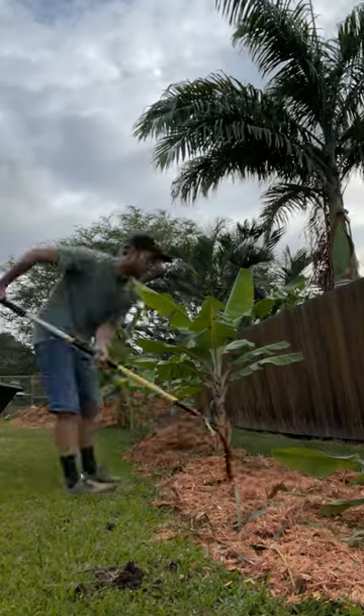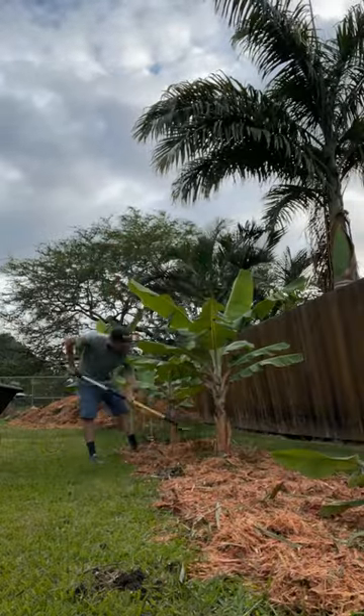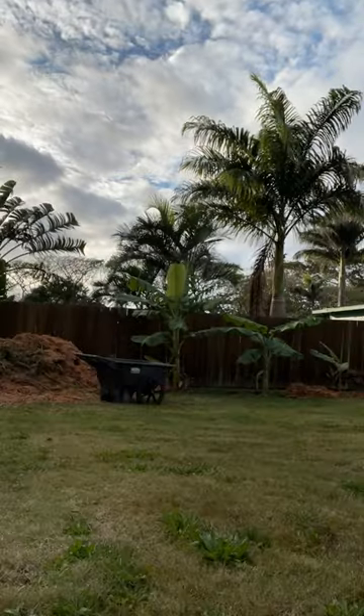Mulch is usually used to block out the harsh sun which evaporates your water bill. I've been told that soil without water is dead soil, and I've seen that before in this very backyard. Your soil thrives when it's kept cool and moist — that is where the microbes and little critters can do their best work.